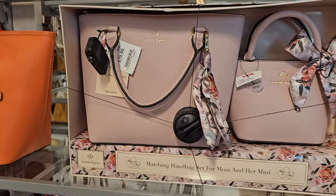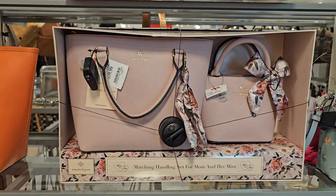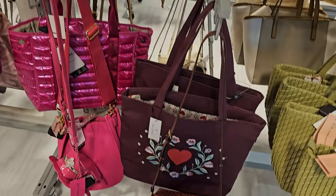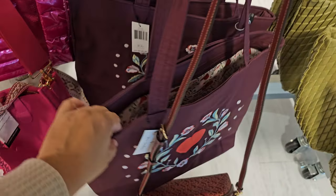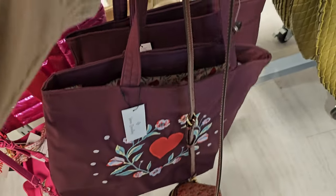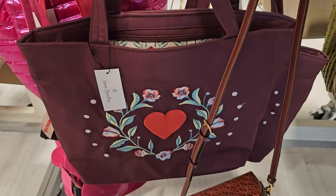That is definitely leftover from Christmas — I feel like it should be on discount, but it's only $39.99. Vera Bradley right here, that's kind of cute — a cute book bag, zippered.